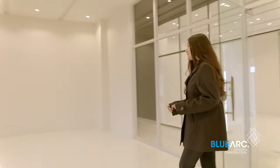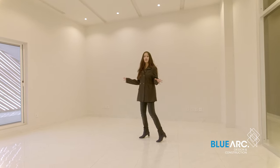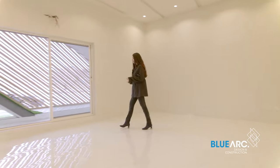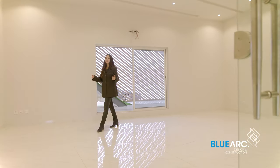And guys, you need to have a look at this aesthetically accommodating presentation room, which can actually accommodate 20 to 25 individuals at a time for any sort of business, finance, or marketing presentation.